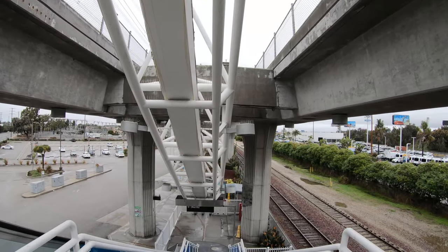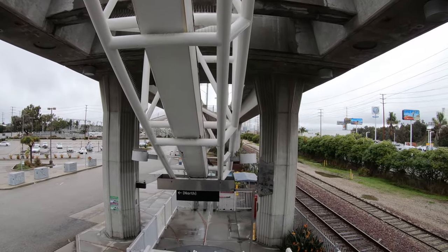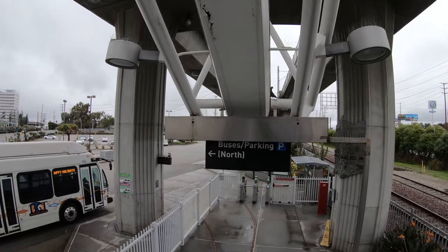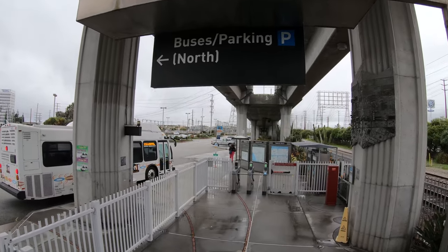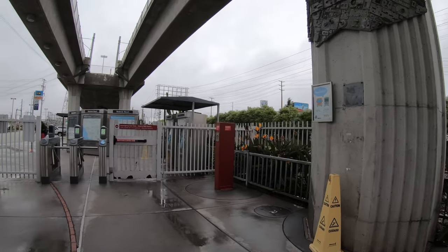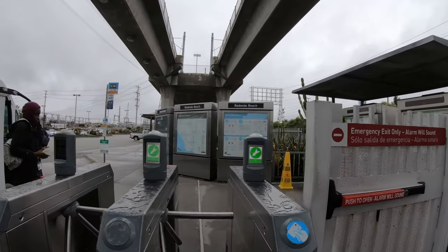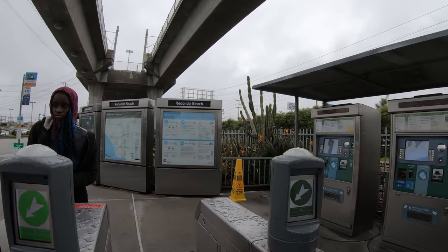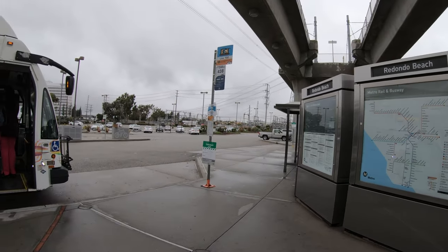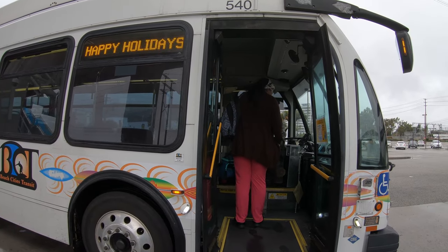I rode the train to the last stop, Redondo Beach Station, which is actually several kilometers from Redondo, so I took a connecting bus that runs by my childhood home. It pulled up just as I arrived, and I was able to transfer using the same metro card I used for the train. If I didn't have luggage, this distance would be perfect for a bike or a scooter — I'd skip the bus. Taking a bike or scooter or any other micromobility device on the bus or train is called multimodal transportation, and it's an excellent way to get around as it allows you to access stations that would be inconvenient to walk to and avoid having to make transfers.